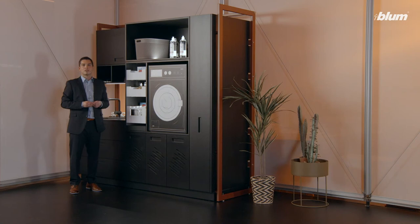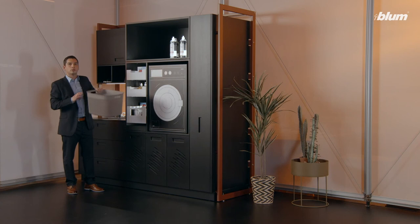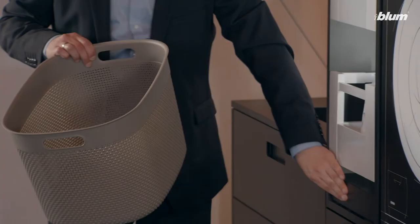The laundry is done. I quickly get my basket and put it on the worktop, which is held securely in place by the lock.